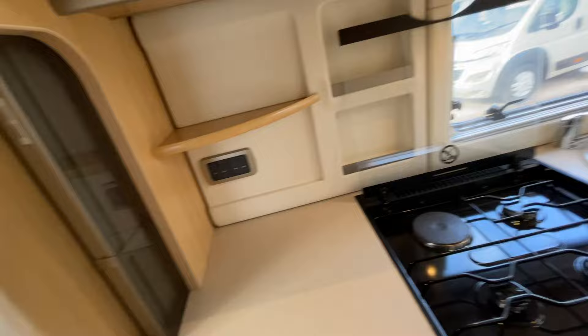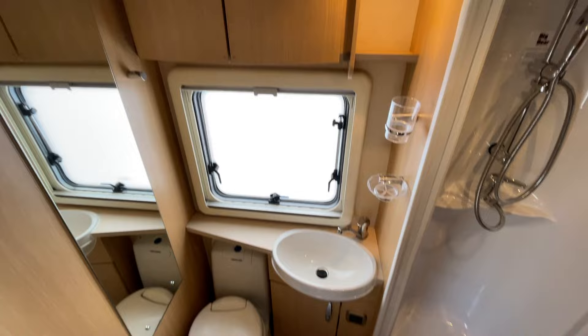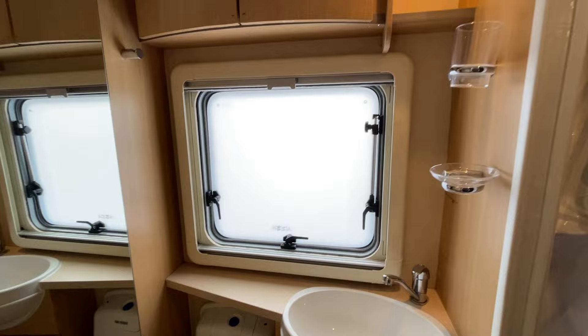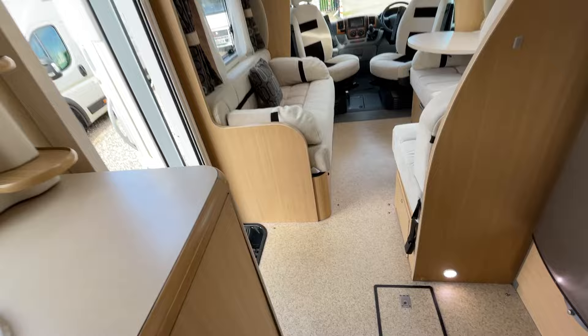Coming back down towards us, the washroom is on the right-hand side. With the camera up in the air for a bird's-eye view: there's a fully separate shower cubicle with a pull-round screen and its own LED lighting, a vanity basin unit with lighting above it, a cassette toilet that swivels for best comfort, two cupboards for additional storage, and a very large window for ventilation. There's a blow-air heater vent in there too to keep it warm in winter months, and with the double-skinned floor this is a nicely winterised motorhome.